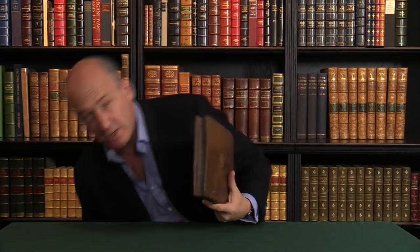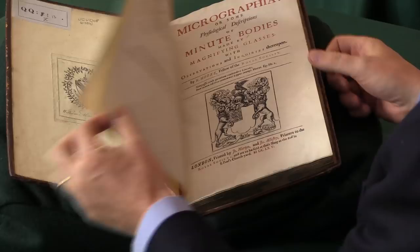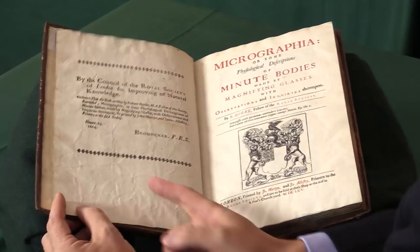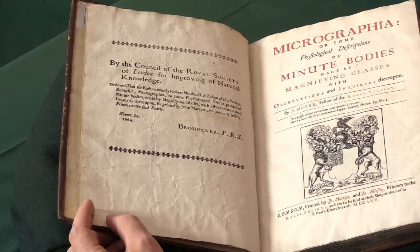The first edition of Micrographia by Robert Hooke, published by the Royal Society in 1665. I'm Adam Douglas with Peter Harrington. We can see the book was published by the Royal Society, and the first edition is dated on the title page 1665. Opposite it is the license leaf, sometimes called the imprimatur, which is the permission to print it on behalf of the Royal Society.